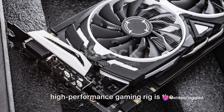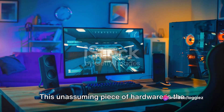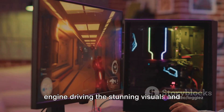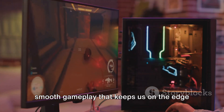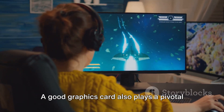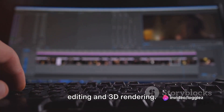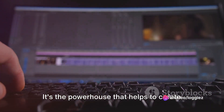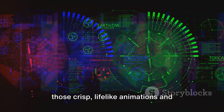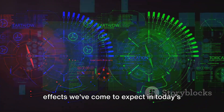Every gamer knows the heart of a high-performance gaming rig is the graphics card. This unassuming piece of hardware is the engine driving the stunning visuals and smooth gameplay that keeps us on the edge of our seats. But it's not just about gaming. A good graphics card also plays a pivotal role in high-performance tasks like video editing and 3D rendering. It's the powerhouse that helps to create those crisp, lifelike animations and effects we've come to expect in today's digital world.